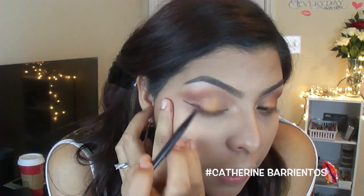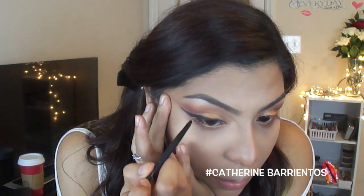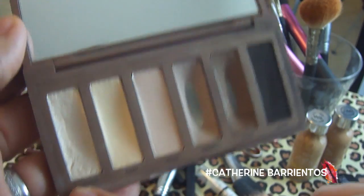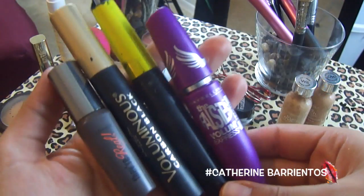The wing liner is too time consuming to put on video so I'll have to make a tutorial on that. Using my Naked Basics palette, I highlighted with Foxy and Venus — I didn't get a clip of that. I also lined my waterline with the Liquid Eye from Milani in black.